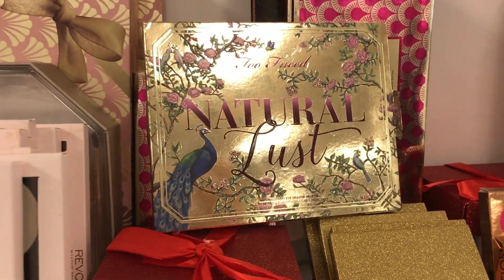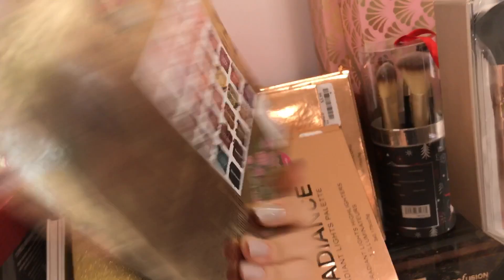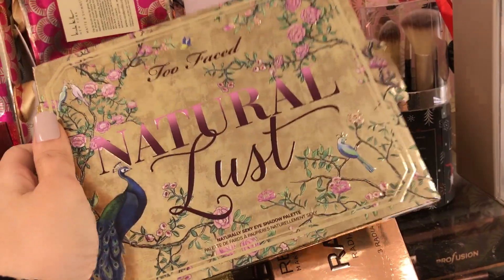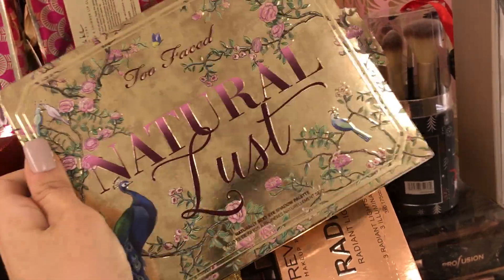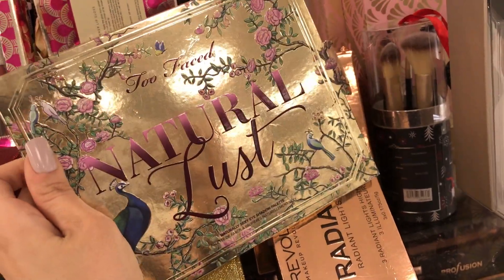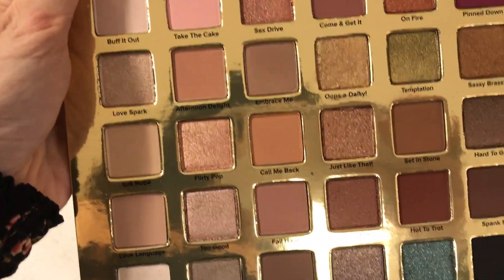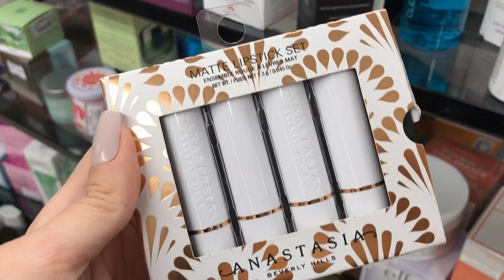There is so much here — I'm shocked. Look, there's Too Faced Natural Lust, ABH, there are so many rows. I love this palette — I put it in a Sephora VIB video — and the price is $29.99, compare at $40. Even $40 was a good price. I opened it up to check if it's used — the store rep said I could since it's already in bad condition — and this looks brand new, not touched. I am definitely buying it. Also here are ABH matte lipstick sets, but there's no price on them.